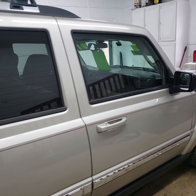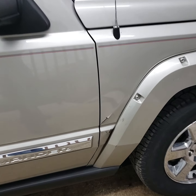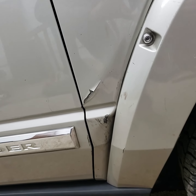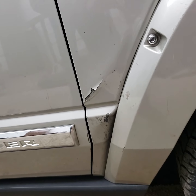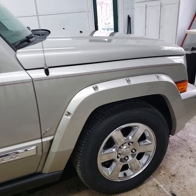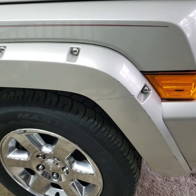I think the only body damage on the car is right there. There's a crack and a few places where the paint's peeled — it looks like it got bumped right there. And then there's a scratch right there on that fender flare.